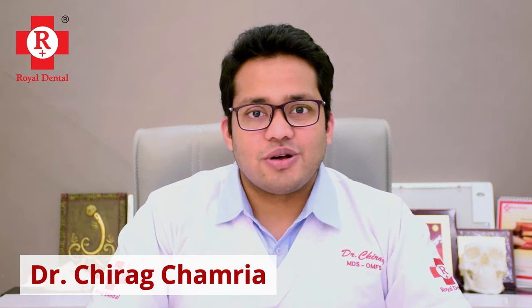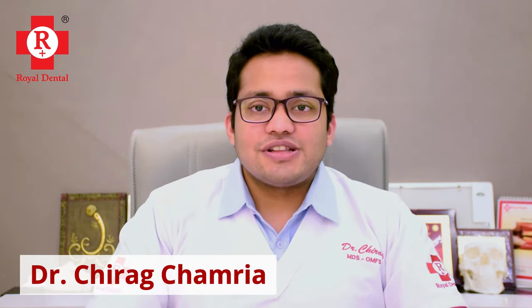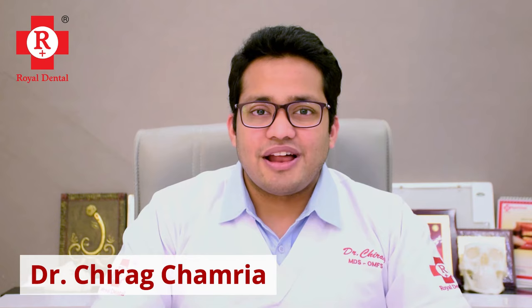Hello everyone, I am Dr. Charak Chamagra. I am an oral and maxillofacial surgeon practicing with the Royal Dental Clinics for the past 4 years. Let's talk about something interesting today — let's talk about dental implants.